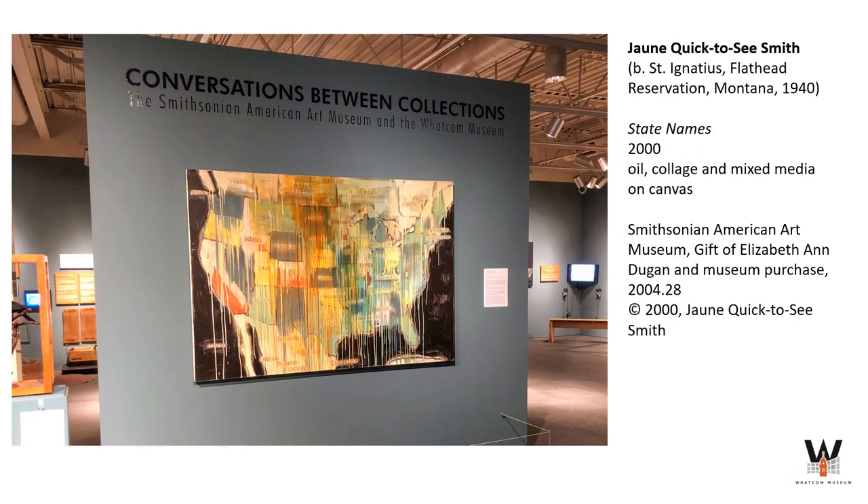Alongside the artwork, stories, and interviews are two incredible paintings on loan from the Smithsonian American Art Museum: State Names by Jean Quick-to-See Smith, shown here, and Indian and Contemporary Chair by Fritz Shoulder. Both works upend traditional colonial narratives of Indigenous peoples. Shoulder, who was one-quarter Luseño, and Quick-to-See Smith, an enrolled member of the Confederated Salish and Kootenai tribes of the Flathead Nation, both draw on notions of Native identity in their expressive works.